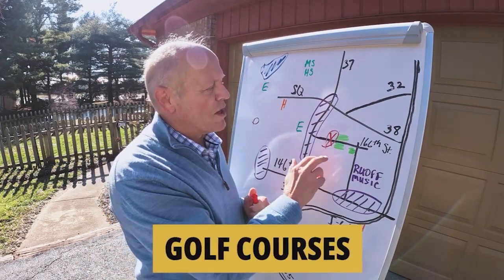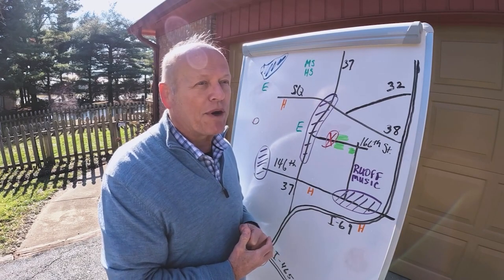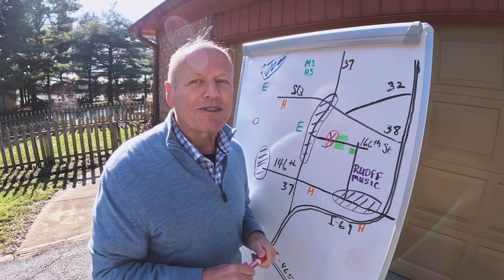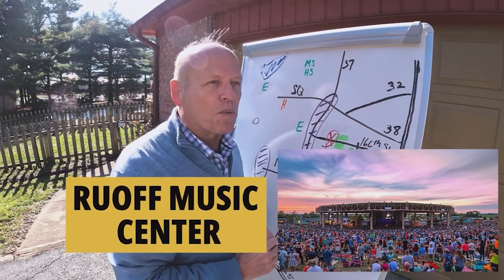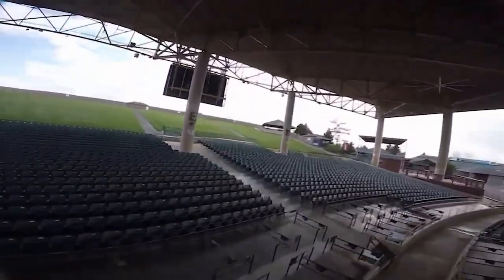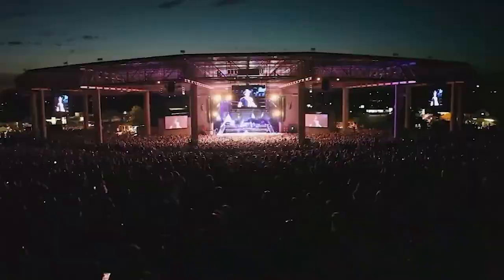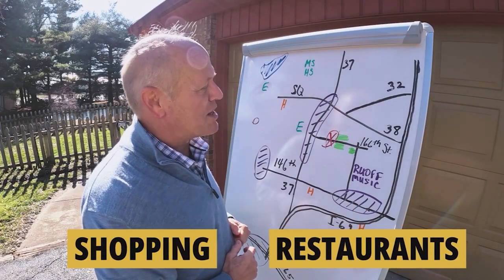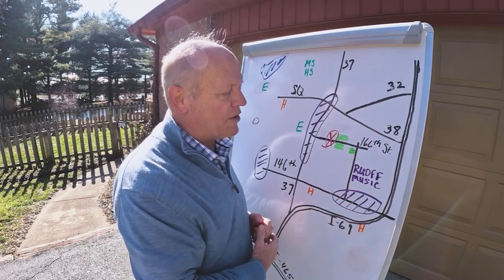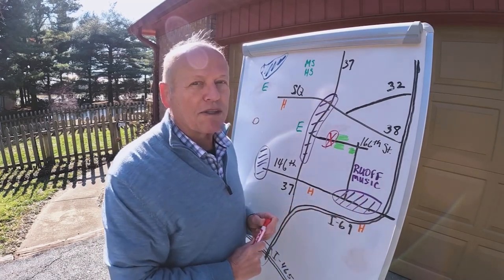There are two golf courses — one public, one private. The private one is a whole lot more than just a golf course, with a complete slate of activities for the entire family. We can't leave out Ruoff Music Center either — one of the really fun places to spend time in the summer. And within 10 minutes you have all these big box stores and an open-air mall at Hamilton Town Center with all sorts of neat shops and lots of good restaurants.